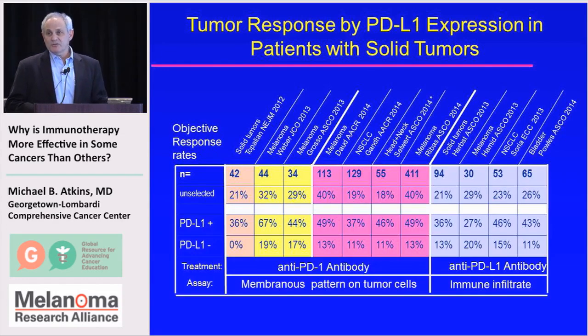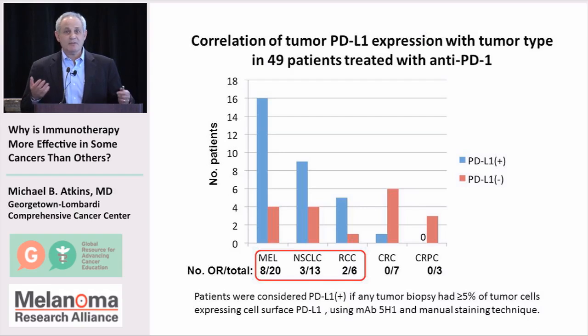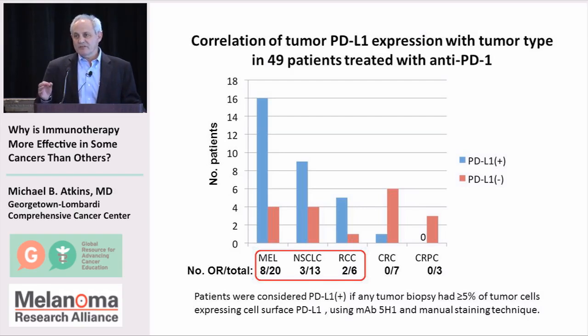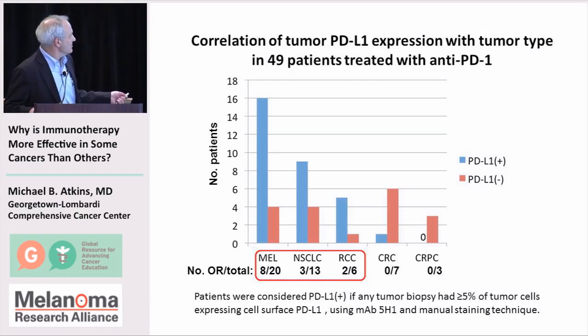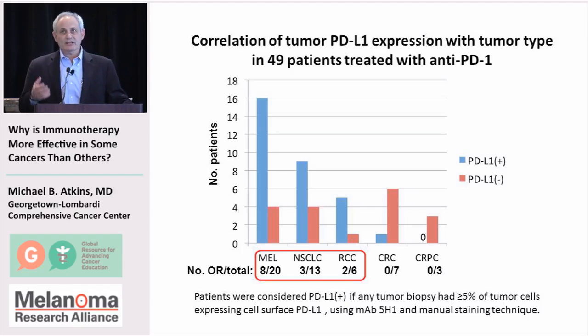We can't exclude patients because of this. But maybe this is a way of identifying which types of tumors we should focus on treating. If there's a portion of tumors that express PD-L1, then maybe that's a population of patients we should study with these therapies. The initial data, also from Suzanne Topalian, suggested that in colorectal cancer or prostate cancer, which didn't seem to respond, none of those patients had PD-L1 expression.